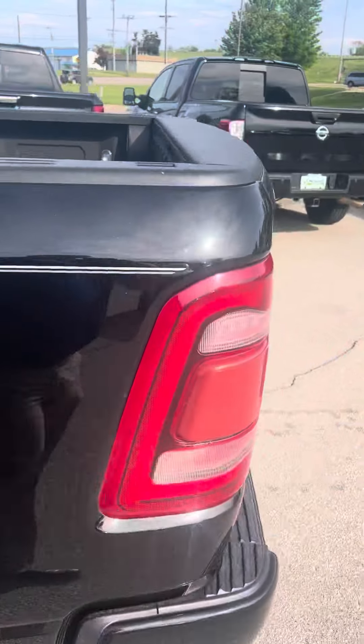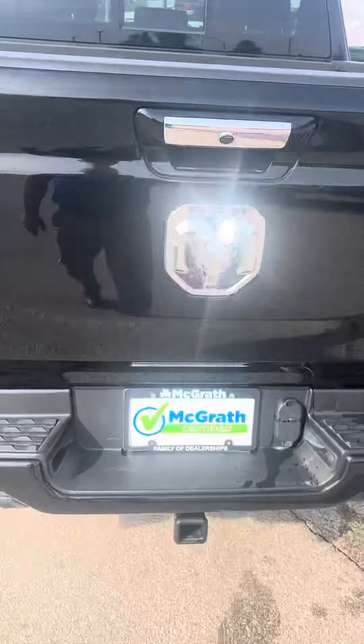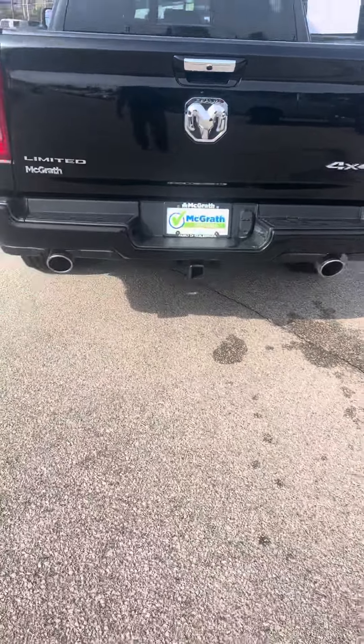Take a look here. You can see it does have the bed liner in the back. Rear park camera, dual exhaust.